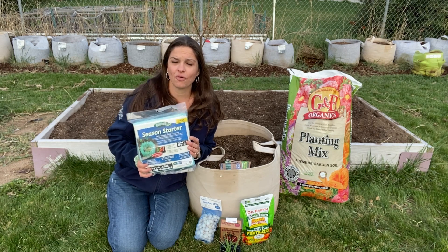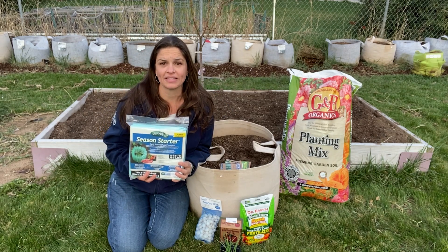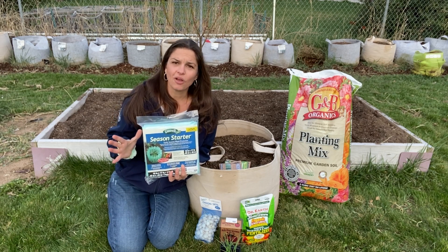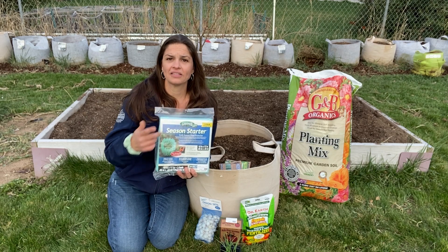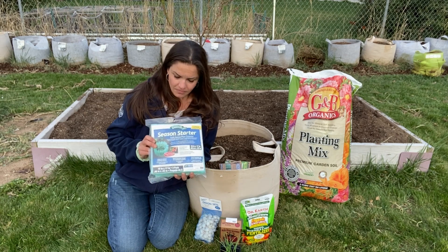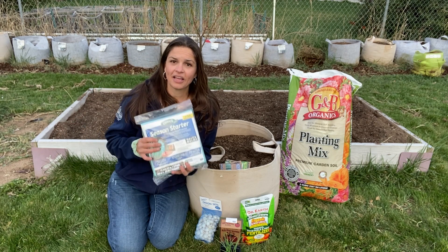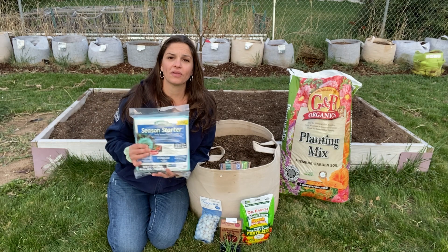The common name for this is called a wall of water — this brand calls it a season starter, but it's effectively the same thing. I'm going to show you how to set this up with tomatoes. Tomatoes definitely can't tolerate freezing; however, they are kind of forgiving when it comes to being a little cold. They don't like it a lot, but these have the ability to create thermal mass with the water. The heat of the day accumulates in the water, and at night it radiates back out.